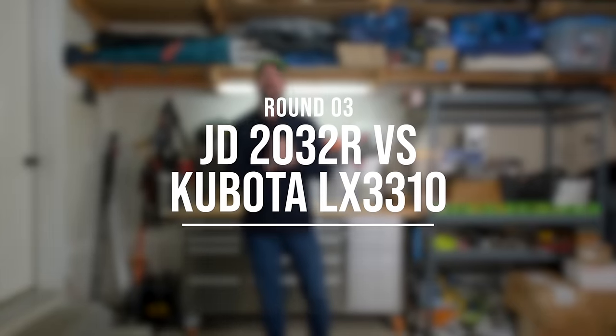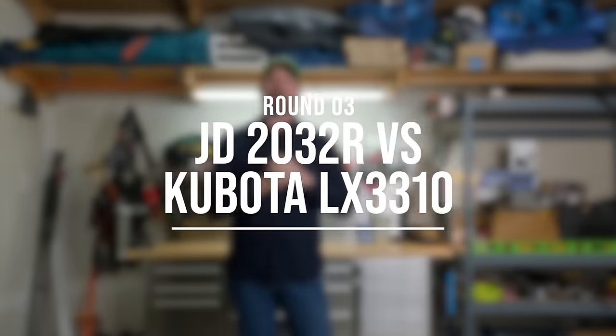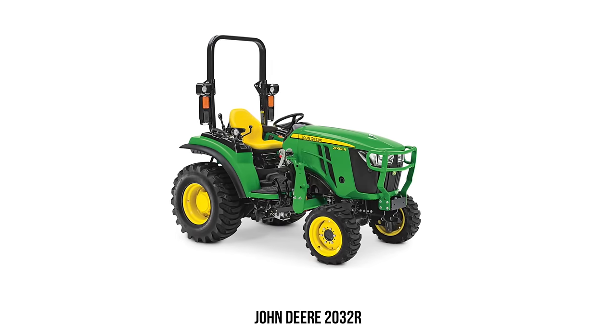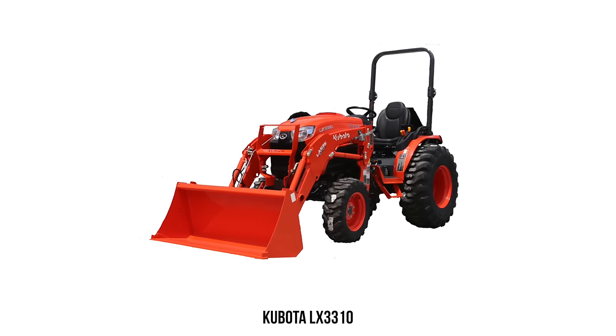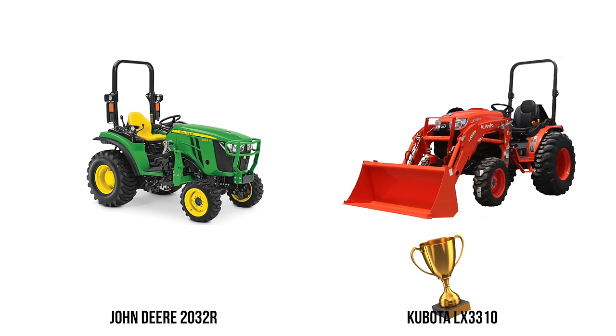Round three: John Deere 2032R versus the Kubota LX3310. There are a couple other models you could interchange here — the John Deere 2038R, which is the same thing as the 32 with a few more horsepower, and the LX2610, which is smaller horsepower. The 2032R and the LX3310 are the closest on the horsepower scale. This is a tough comparison — I actually love both of these tractors. However, I'm going to give the victory to the Kubota LX3310.